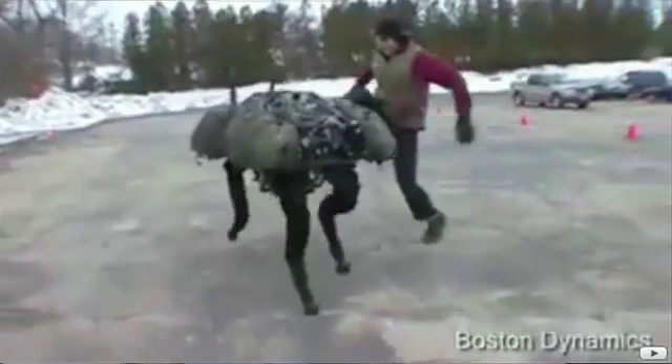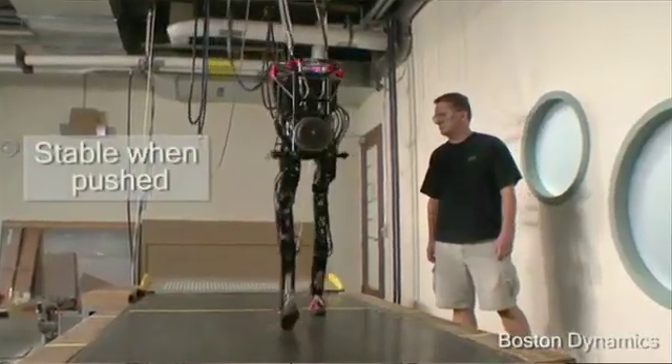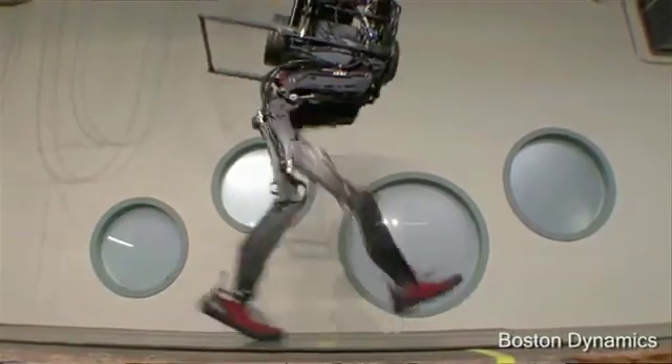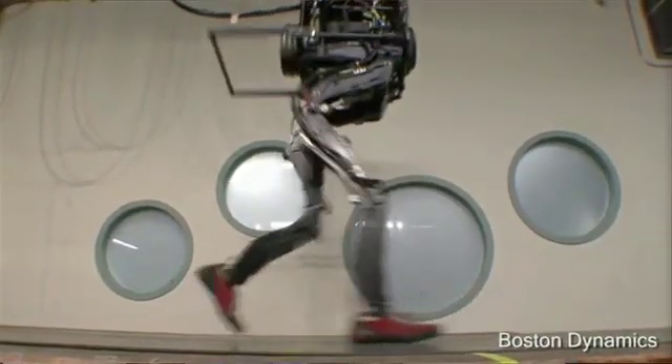The guys at Boston Dynamics seem to like to build robots they can push around. First there was the big dog robot that stood up to Mr. Pushy Man, and now there's a biped set of robot legs called Pet Man. It can crawl or walk up to 3.2 miles per hour. It'll be used by the U.S. Army to test protective clothing during exposure to chemical warfare agents.